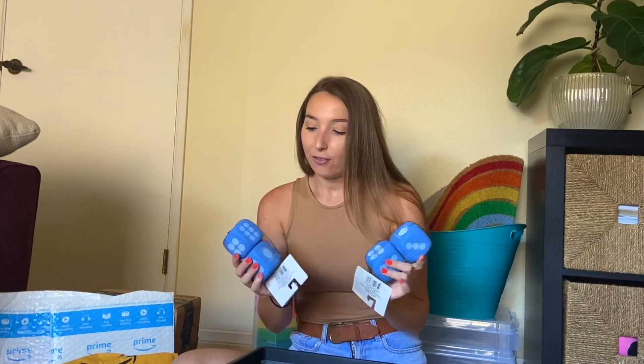Next, I got these big dice. I think this will be really good for deciding groups, or if I have a couple of different options, kids can roll these and decide what they want to do. I also think this might be good for math groups — I'll have a couple of different purposes for these large dice.